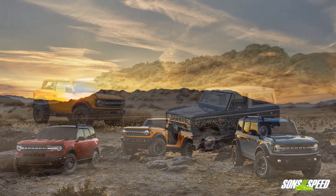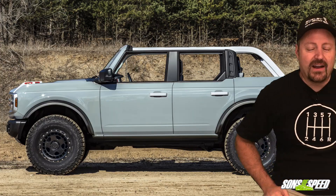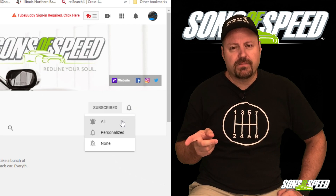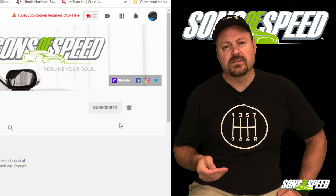Yes, it's retro. Yes, it's boxy. But damn, look at it. I'd say it's well worth the wait. Before we get down and dirty with the Bronco, please do us a huge favor and hit that subscribe button and the notification bell. It's just one click from you, but it means a ton to us here at Sons of Speed.